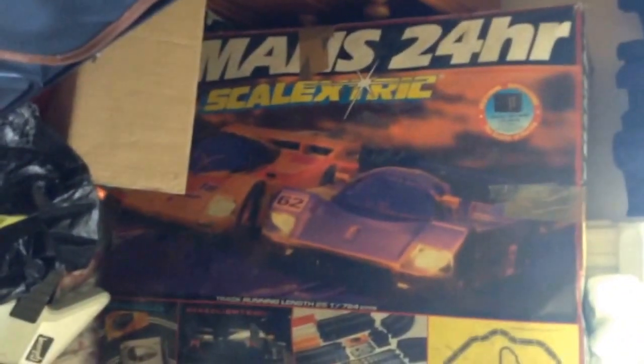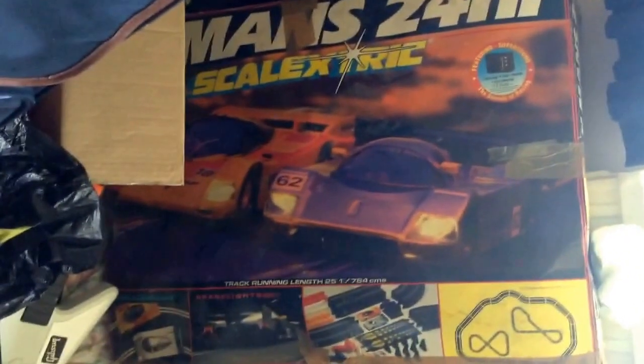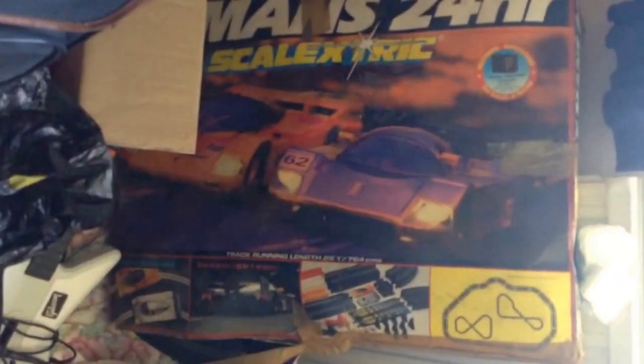This is really good - this is probably one of the best things I've found up there. It's an old Le Mans Scalextric, absolutely massive box of Scalextric and it's all in there as well. Whether it's good enough to post or how I'm going to post it if I sell it is a question, but I'm sure there's some money in that. There's also an old steering wheel - I think that's a PlayStation steering wheel. Might be a bit of money in that one.